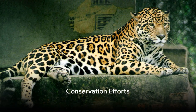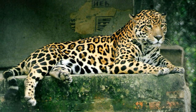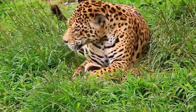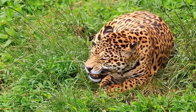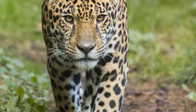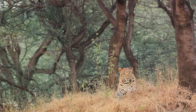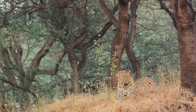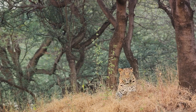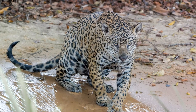Despite their strength and adaptability, jaguars are facing a battle they cannot win alone. These majestic cats are now listed as near-threatened by the International Union for Conservation of Nature, largely due to habitat fragmentation and rampant poaching. Their once-expansive territories have been fragmented into smaller, isolated patches, making it difficult for them to hunt, breed, and flourish. Unlawful hunting for their beautiful coats and bones also poses a significant threat. But there is hope — numerous organizations around the globe are working tirelessly to protect them. Initiatives such as establishing wildlife corridors help reconnect fragmented habitats, while anti-poaching measures including stricter law enforcement and community education are being implemented to combat illegal hunting. Every effort counts in this fight to safeguard jaguars.